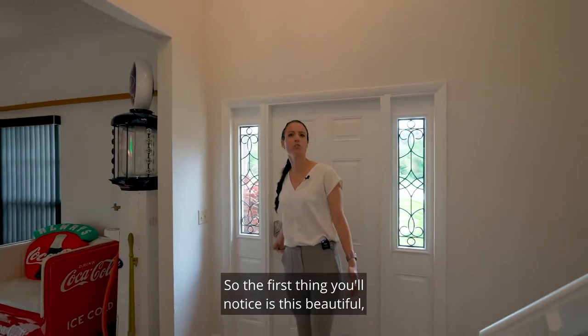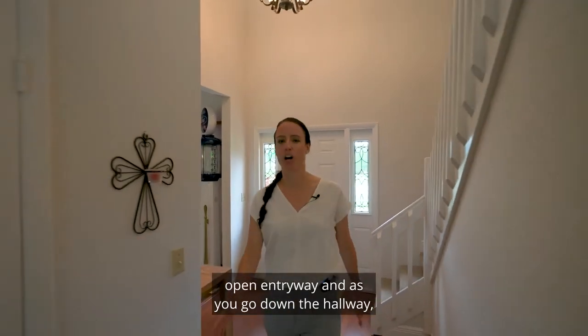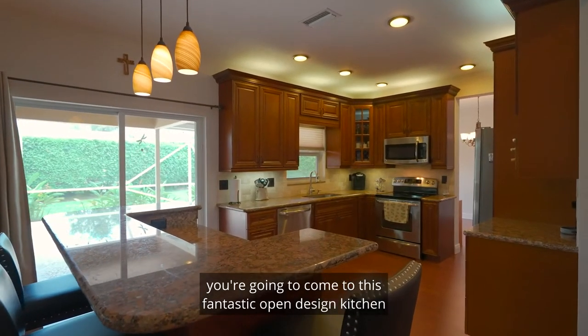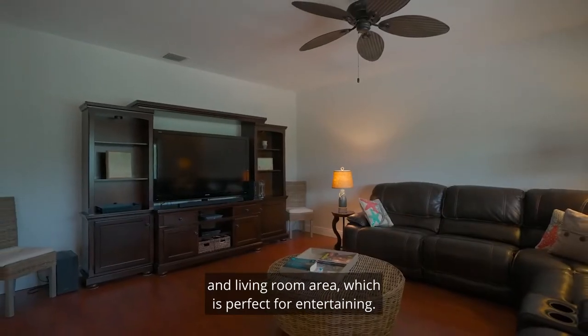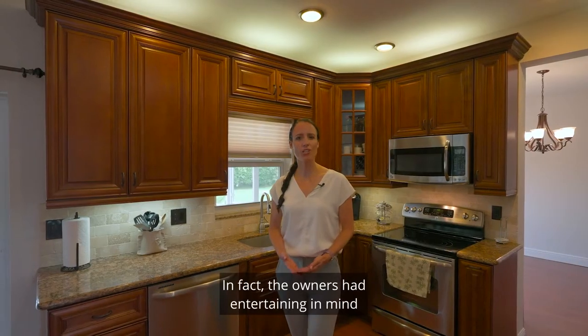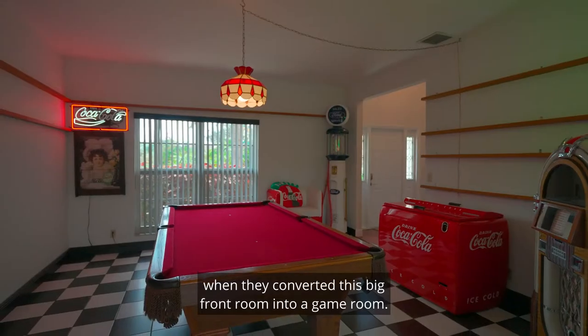The first thing you'll notice is this beautiful open entryway, and as you go down the hallway you're going to come to this fantastic open design kitchen and living room area, which is perfect for entertaining. In fact, the owners had entertaining in mind when they converted this big front room into a game room.